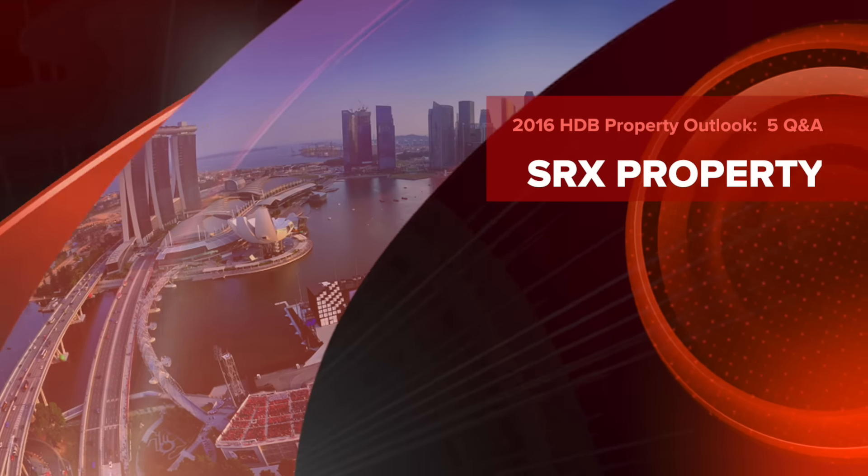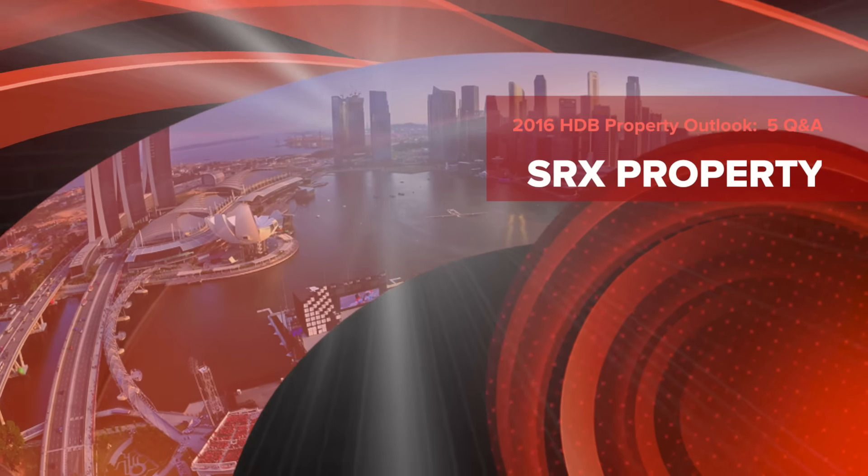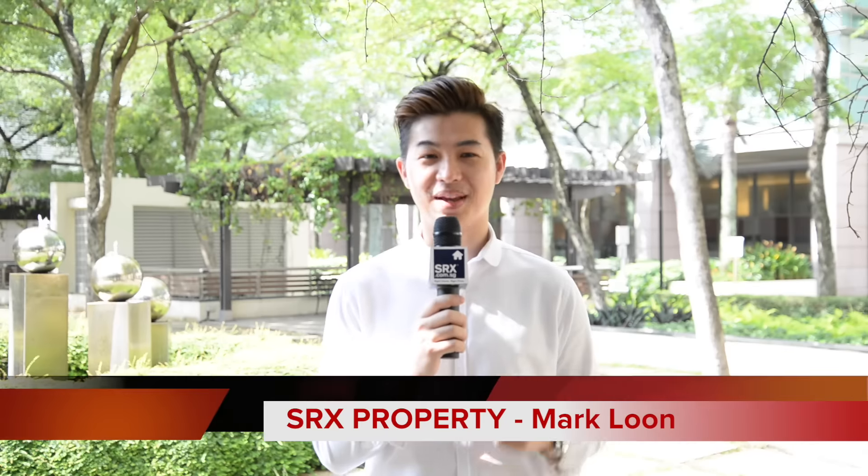On today's show, we look back at 2015 at the HDB resale market. Next on XTV, with your host Mark Loon. Hello, I'm Mark Loon. Happy New Year!